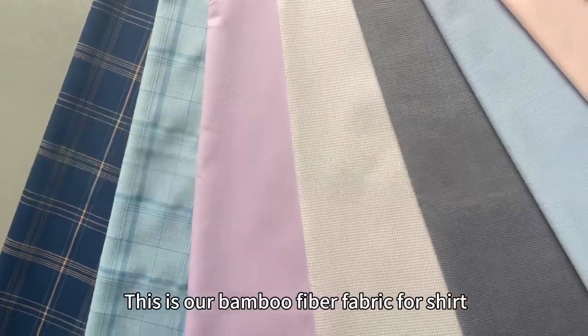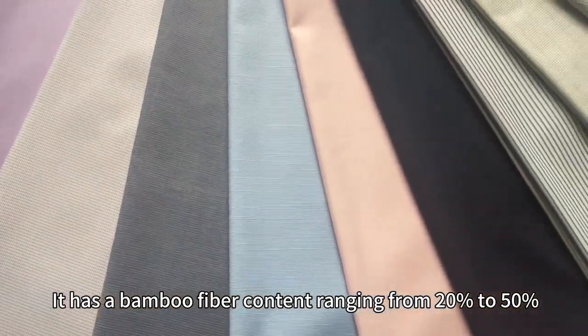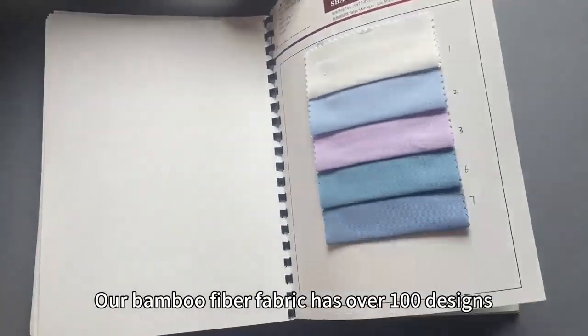This is our bamboo fiber fabric full shirt. It has a bamboo fiber content ranging from 20% to 50%. Our bamboo fiber fabric has over 100 designs.